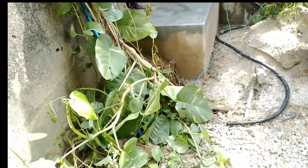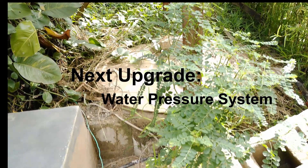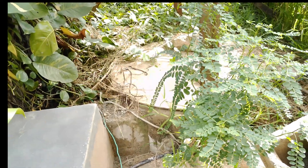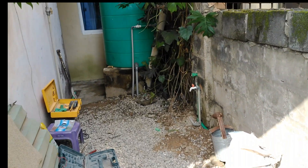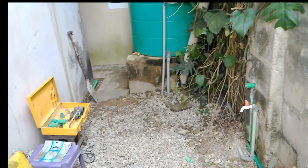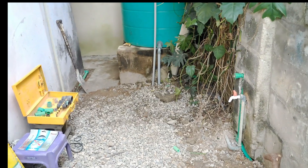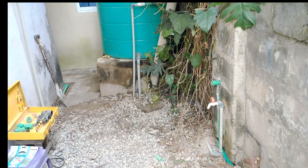Today we began a new project: modernizing the water system. Our contractor will install a pressure tank with a pressure switch and full accessories. Once done, I'll have steady, real-time water pressure throughout the house — no waiting for tanks to fill, no low flow, just consistent pressure powered by solar.